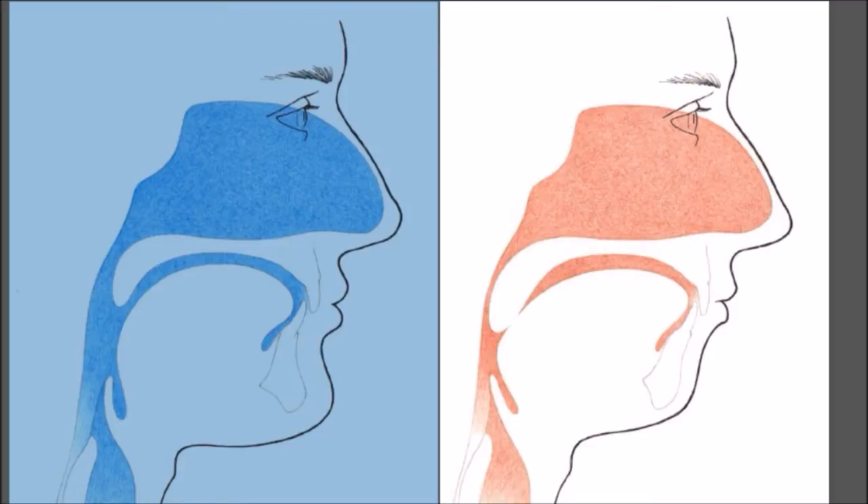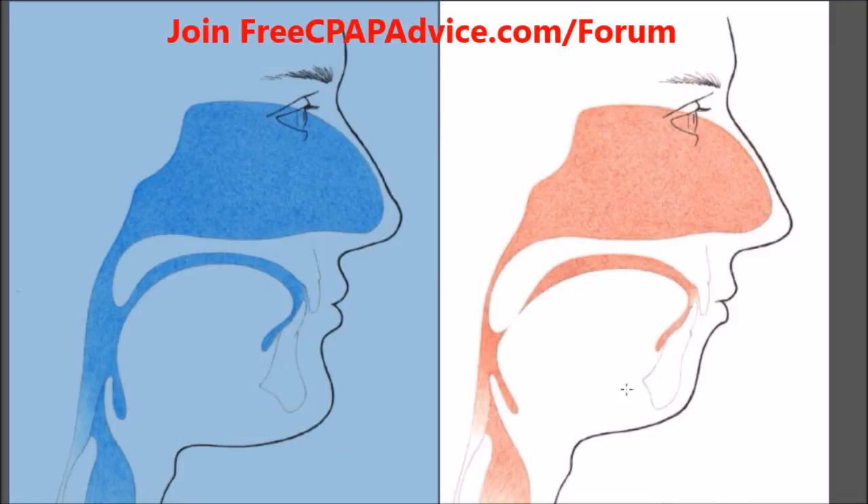Here you can see the person on the left has a normal airway — it's nice and open. On the right we have a crowded airway. You'd call this a strong chin, where it's out, whereas this is a weak chin — this is retrognathia, and it's basically crowding the airway. That's typically the main mechanism of sleep apnea.